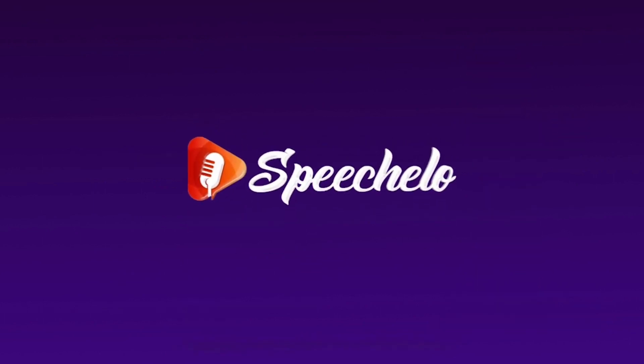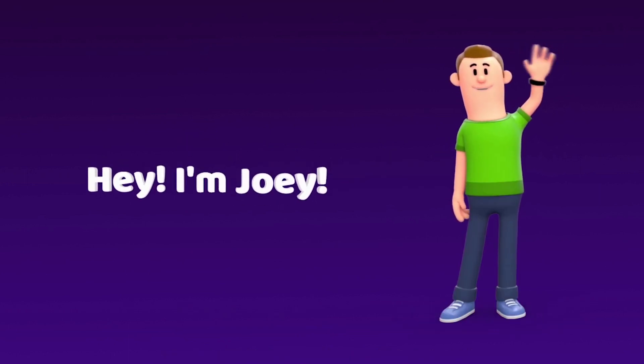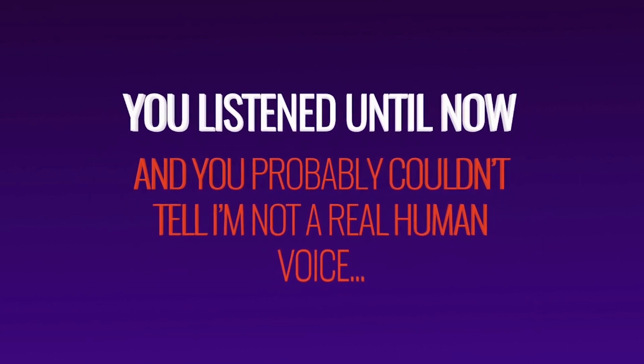Introducing Speechlo — the most natural sounding text-to-speech software on the market. Hey, I'm Joey, and I'm one of the 30 AI voices from Speechlo. You've been listening to this video until now and you probably couldn't tell I'm not a real human voice.